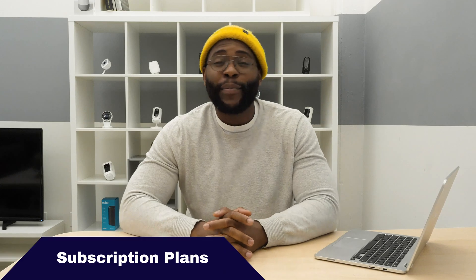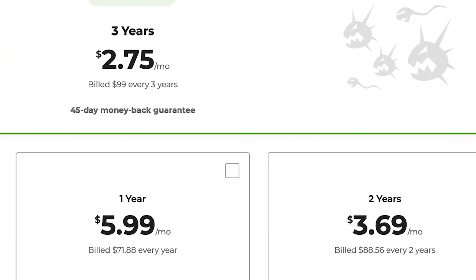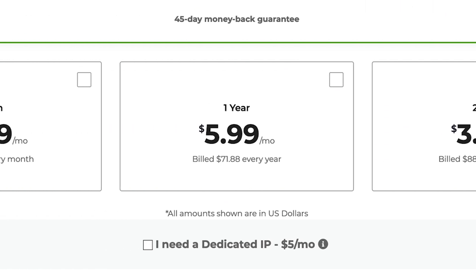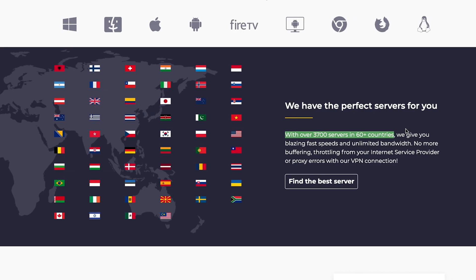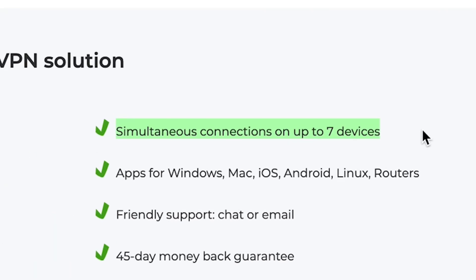Let's check out the subscription options for CyberGhost VPN. If you sign up for three years, it's $2.75 a month. Two years is $3.69 a month. One year is $5.99 a month, or $12.99 monthly. With CyberGhost VPN you get access to over 3,700 servers in numerous countries, and you can connect up to seven devices simultaneously. If you want a dedicated IP address, that'll cost you an extra $5 a month. In terms of offerings, that's pretty impressive.